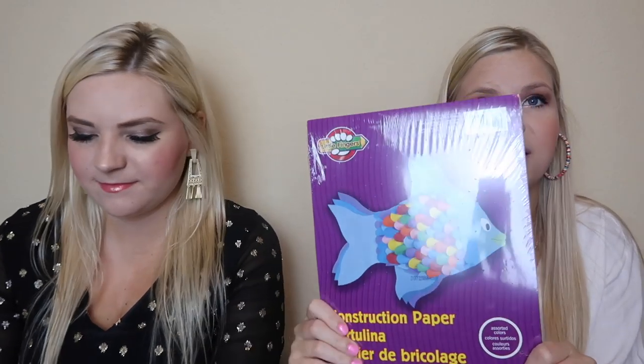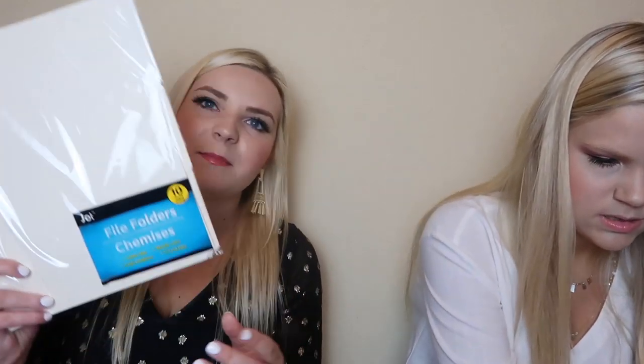The next thing we have is some construction paper — I feel like teachers always wanted construction paper. And then we also got these portfolio folders — this is a three-pack. And then we have a binder divider with page flags, sticky notes, and stickers. Next up we got you guys some manila folders. This is also great if you're turning in a paper or a big project — I would always put my project in an individual folder so it wouldn't get wrinkled right before I turn them in. And then we have some more construction paper.